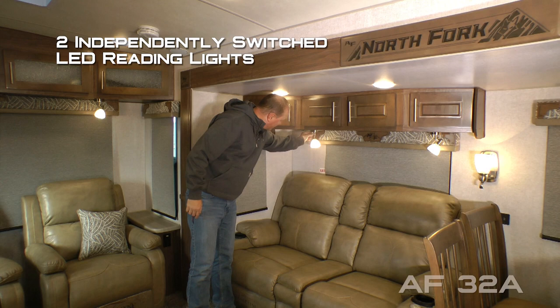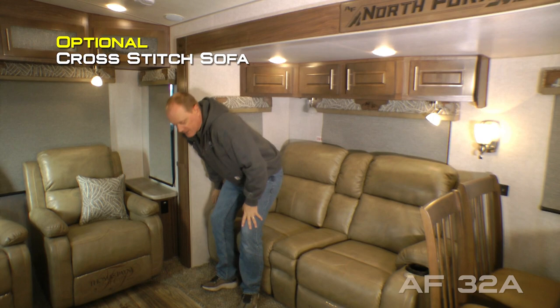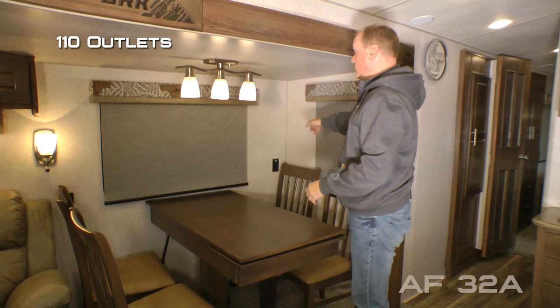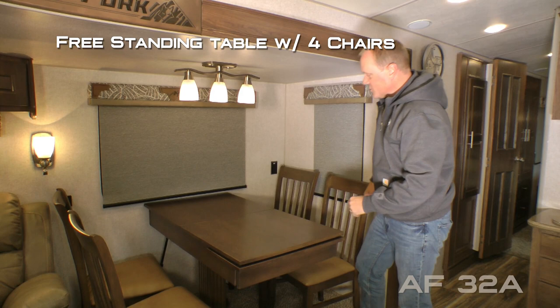Two independently switched LED reading lights both with nightlight function. Standard configuration is a trifold sofa, or you may option in cross stitch theater style seating with kickouts on either side as well as heat, massage, and LED light functions. The dining area features two large view windows, 110 outlets and USB charging ports, freestanding dinette with four independent chairs, storage in the tabletop, and a slide-out leaf.